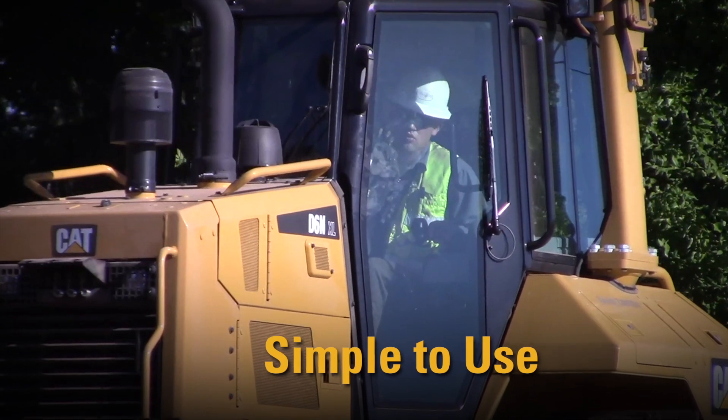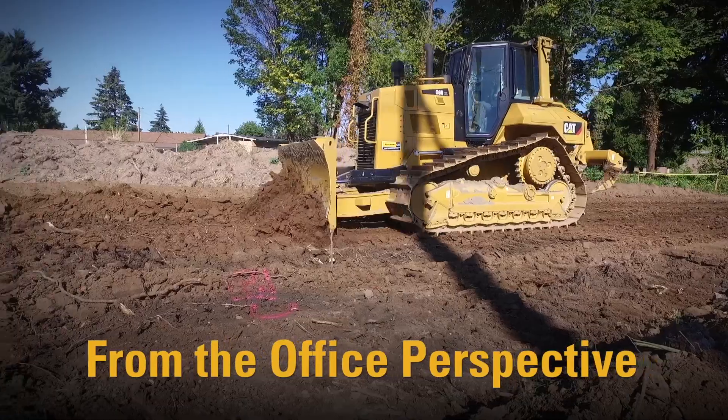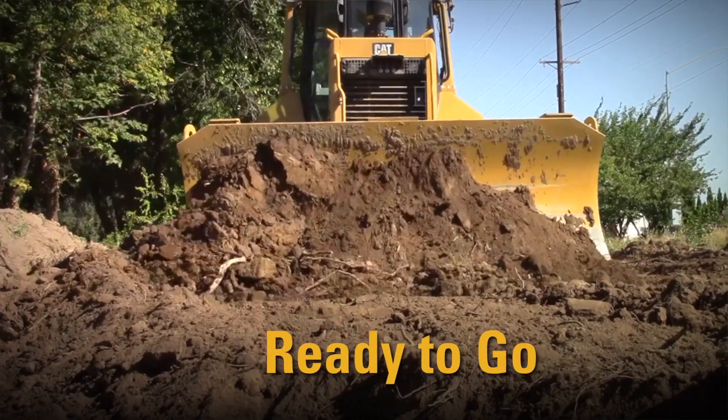Coming from my end on the office end, that machine is really beneficial because you just move it on site. There's not a lot of before prep because it's all there. You figure out a benchmark — all you have to have is a transit level to figure out your benchmark for that thing. The machine shows up and you're ready to go.